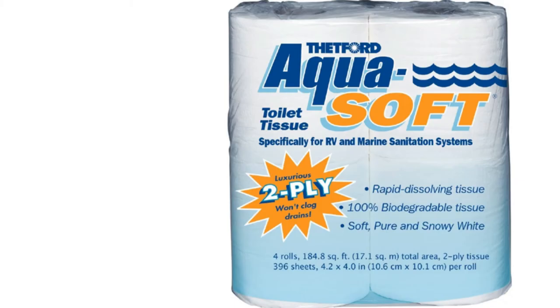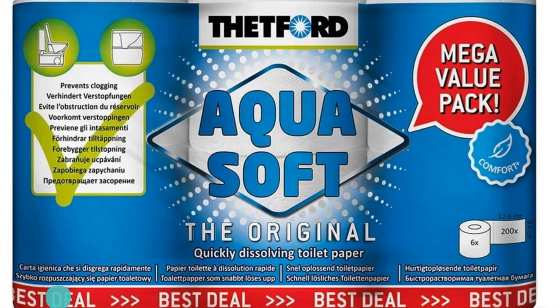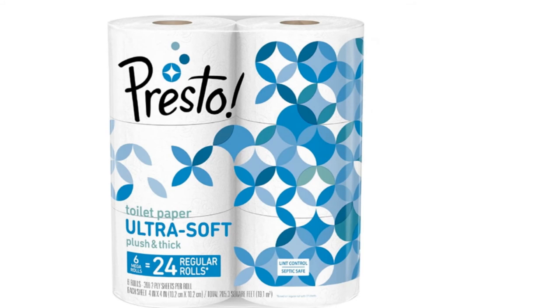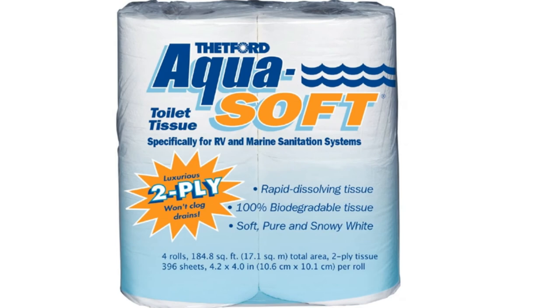The number 8 position is held by AquaSoft Toilet Tissue. RVs and boats have smaller waste collection systems that tend to be more sensitive, making it all the more important to use the right toilet paper. AquaSoft Toilet Tissue is specifically designed for RV and marine sanitation systems. This easily flushable and rapid-dissolving toilet paper is 100% biodegradable. Although it breaks down easily, the two-ply sheets are still soft and absorbent. This pack includes four rolls with 396 sheets per roll, ideal for a weekend trip away.